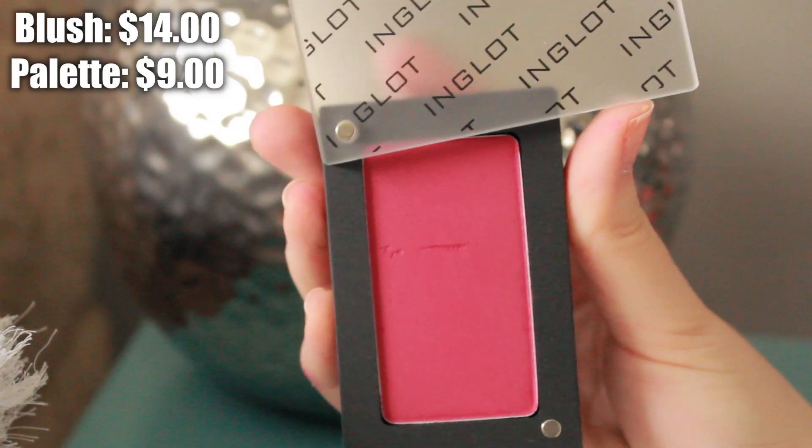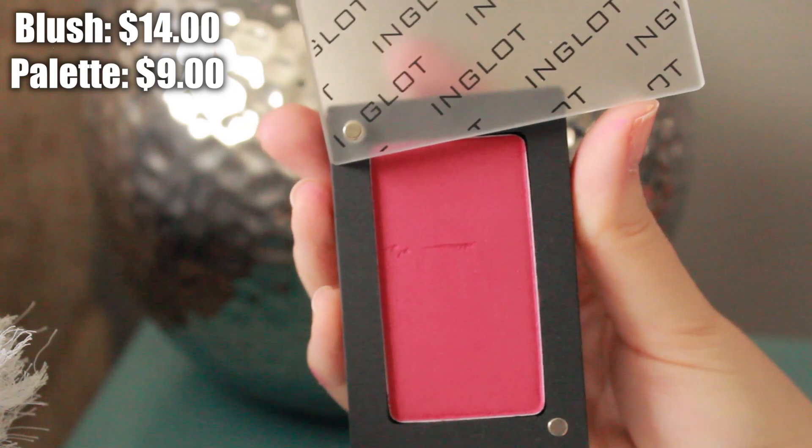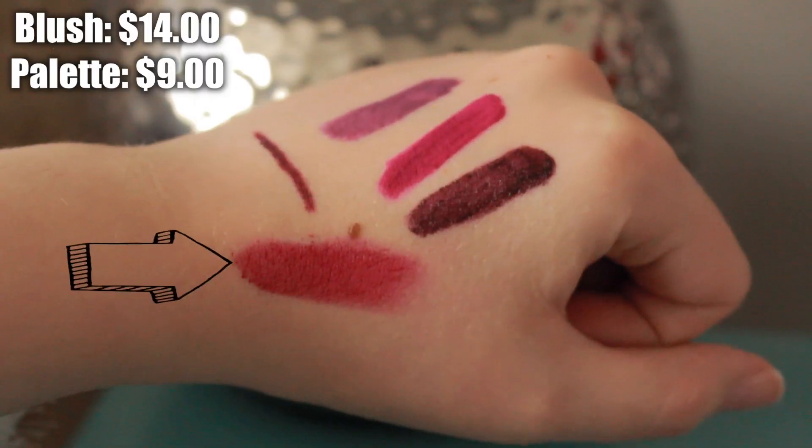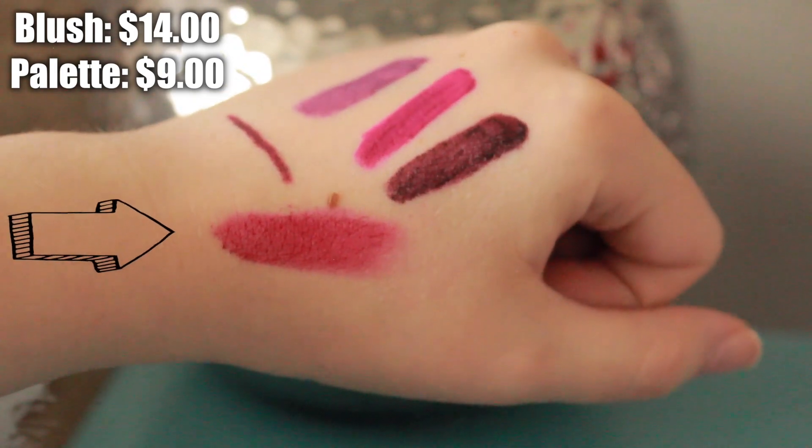The next place I went was Inglot and I got one of their blushes. I swatched all of them and I needed this one — it's in number 63 and it's a really deep dark berry color. It's absolutely beautiful, it swatches so nicely, and I'm so excited to play with it. It's going to be amazing for fall. I also picked up one of their little palettes to put it in.